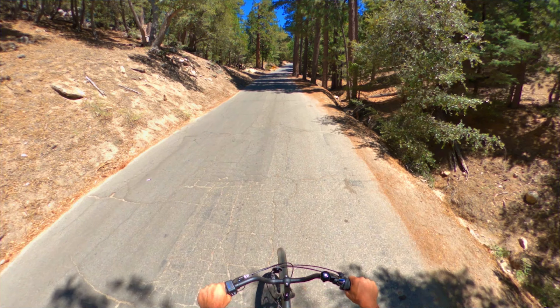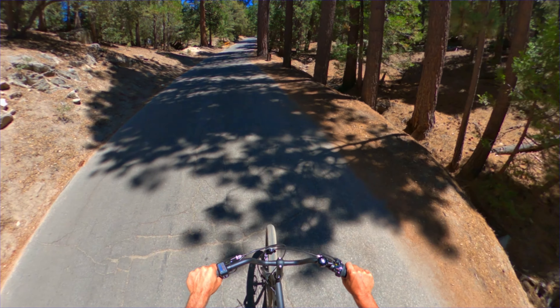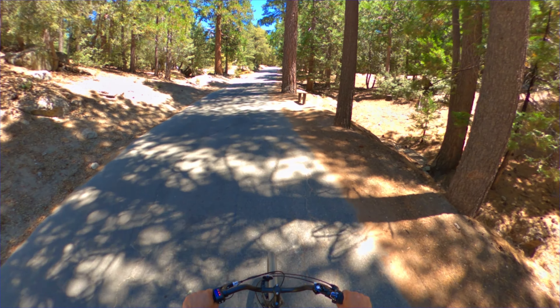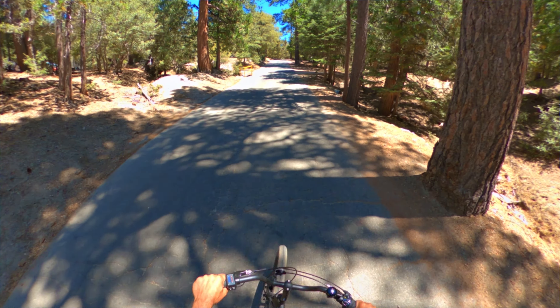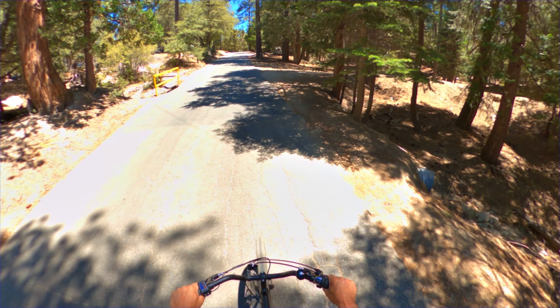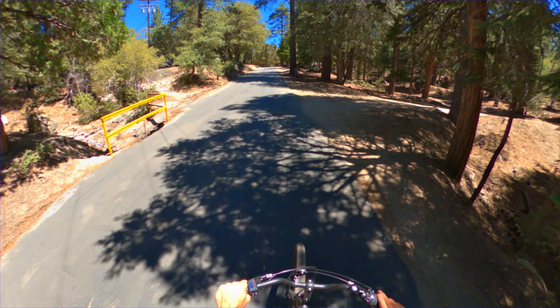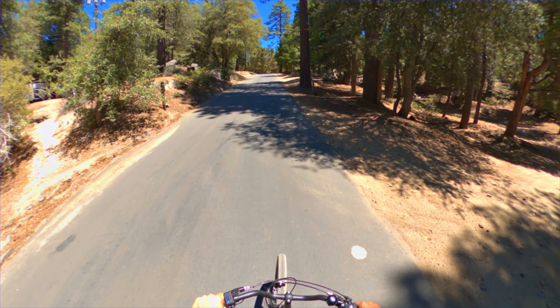This hill separated the 300 and 200 campgrounds from the 400, 500, and 600 campgrounds. The pool is near the top of the hill. You can see these two areas are pretty separate from each other.